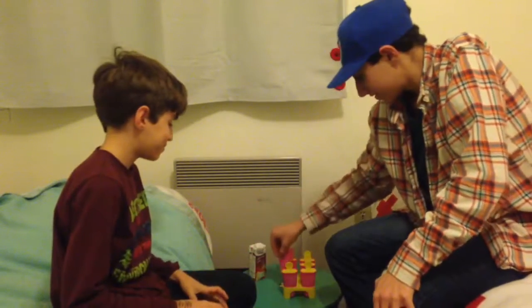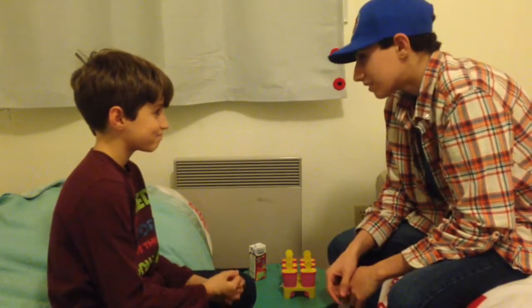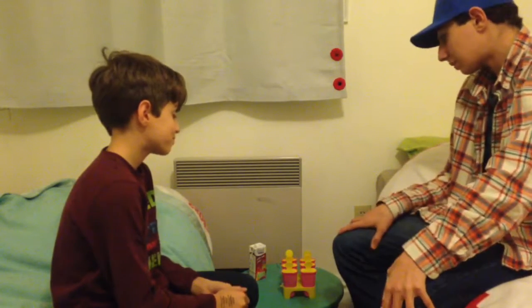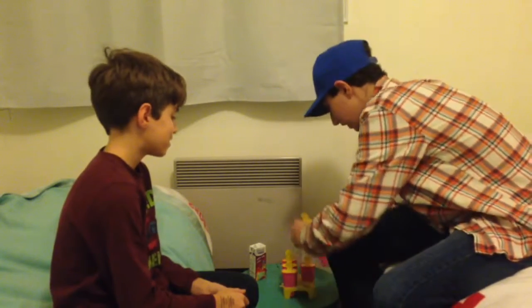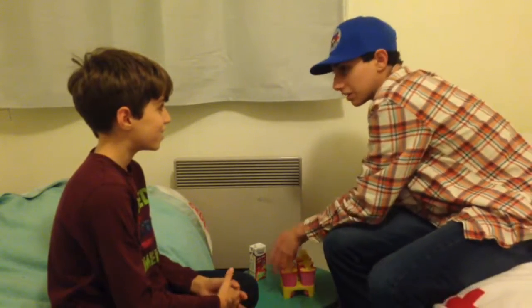Rock, paper, scissors. Okay, so whoever wins gets to choose a number for the other person. That's the system, so let's just get started. We'll do rock, paper, scissors — shoot. Okay, so I'll mix them around on our own sides. Don't look.